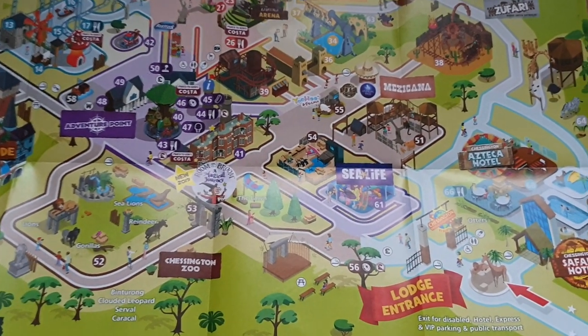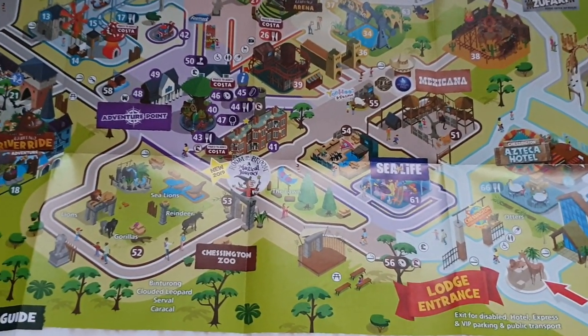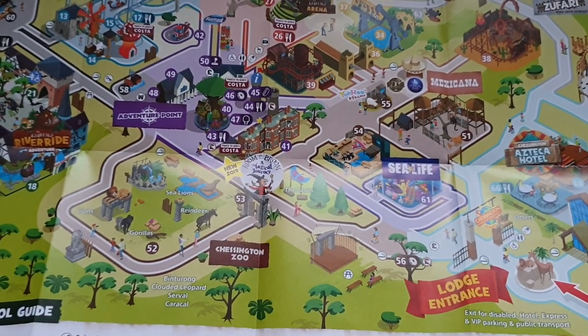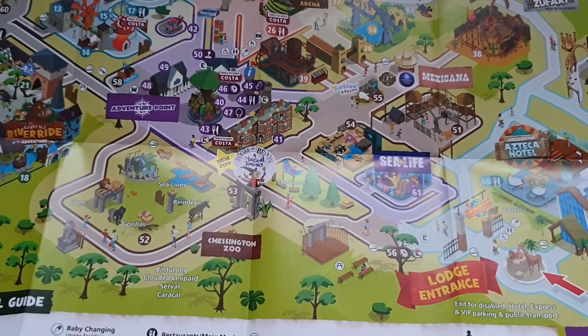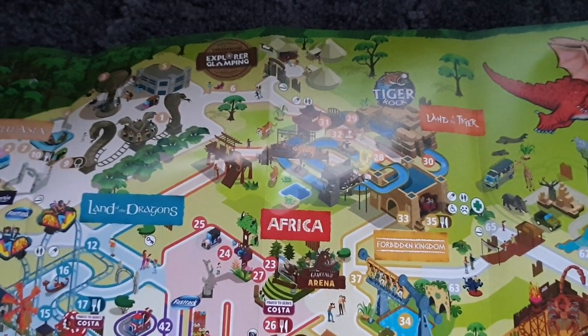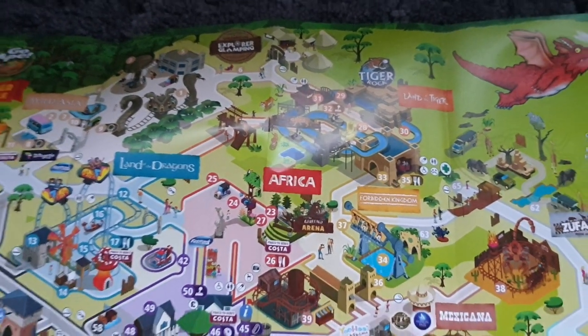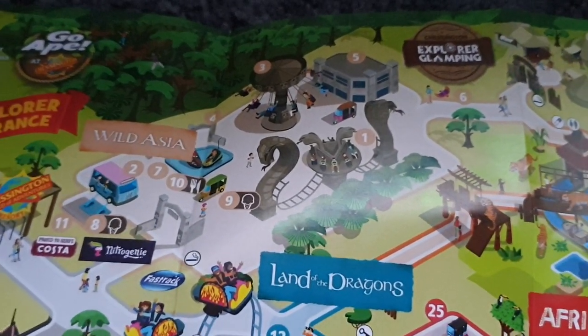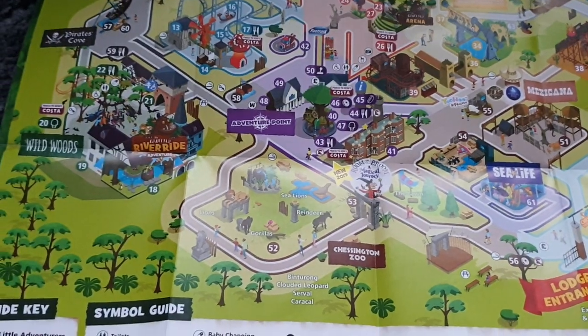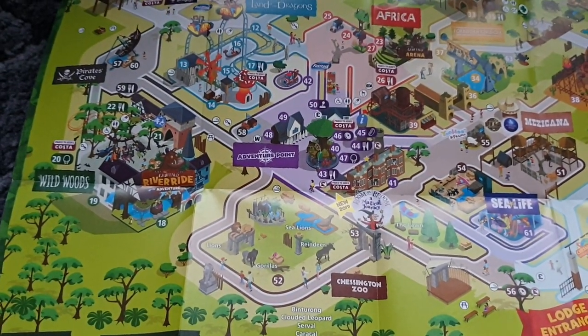Merlin have got a habit of revamping rides — changing things like Hocus Pocus Hall into Room on the Broom. Only last year Tiger Rock got rethemed as well. They're doing well but we just need some new stuff. The whole Africa area and Wild Asia used to be a Dennis the Menace and Beanland area. As theme park enthusiasts, we like complete changes and new additions.